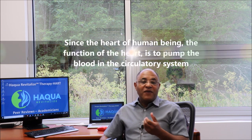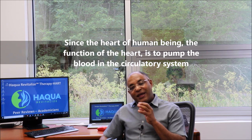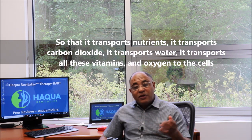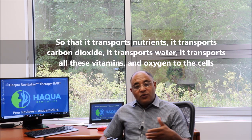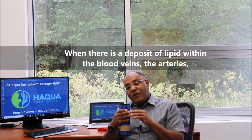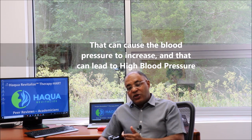The function of the heart is to pump blood through the circulatory system so that it transports nutrients, carbon dioxide, water, vitamins, and oxygen to the cells. When there is a deposit of lipid within the blood veins — the arteries — that can cause blood pressure to increase and lead to high blood pressure.